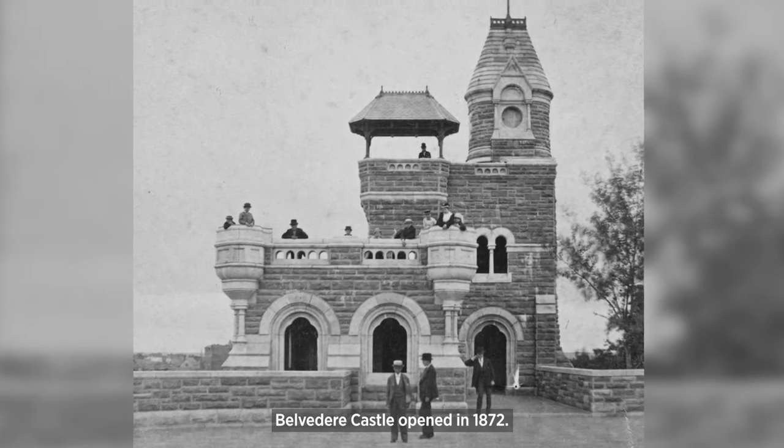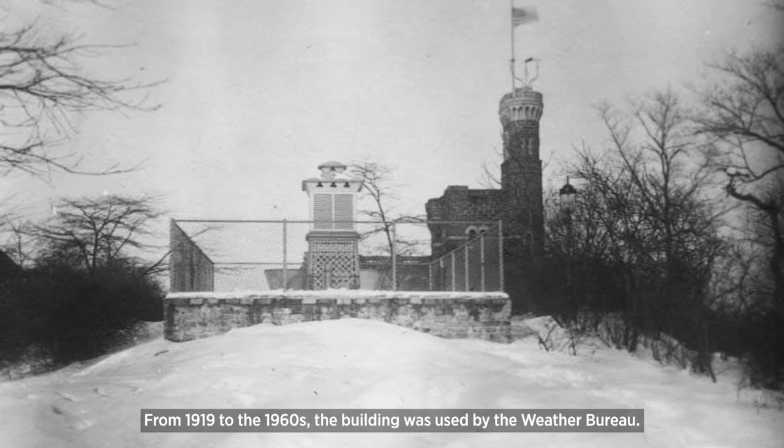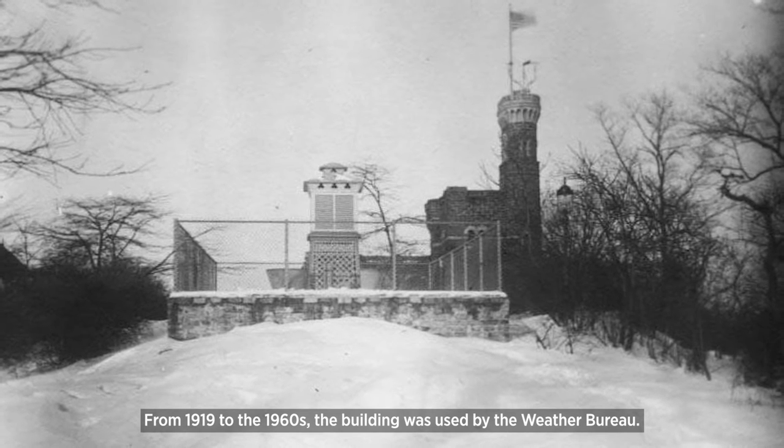Belvedere Castle opened in 1872. Belvedere means beautiful view in Italian. From 1919 to the 1960s, the building was used by the Weather Bureau.